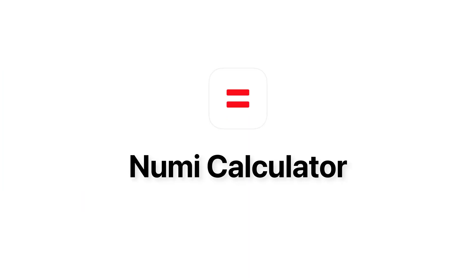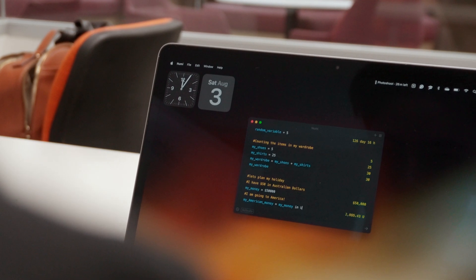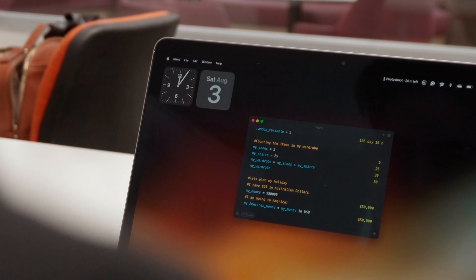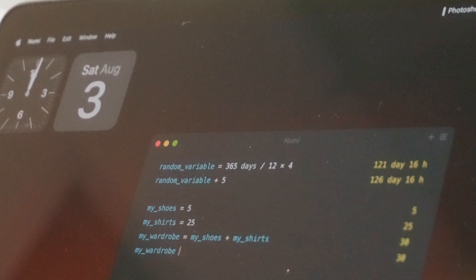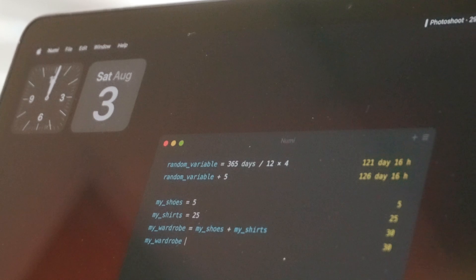If ever there was an app that was just the GOAT for calculators, it is Numi's calculator. You can do currency conversion, create variables, check the time in different countries — it's sort of like coding but in a calculator. It is super versatile and it's all you'll ever need. You can do complex math equations, full order of operations, everything is there. There is a paid version but the free version is fine — it has everything you need, especially if you're doing a degree with lots of math or computer science.